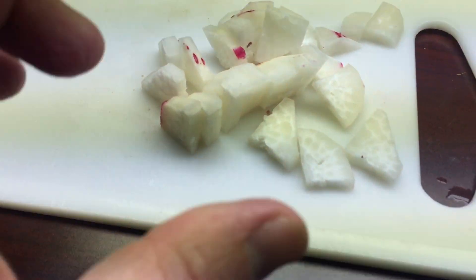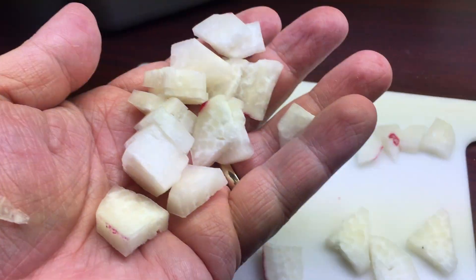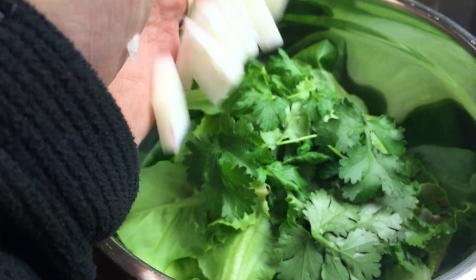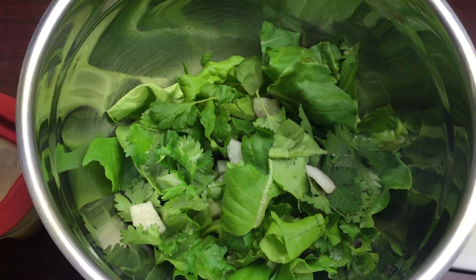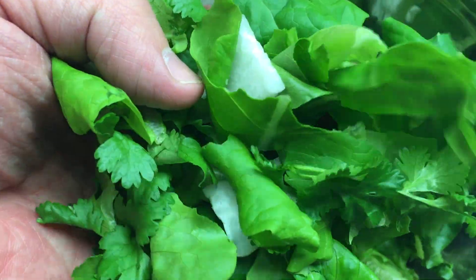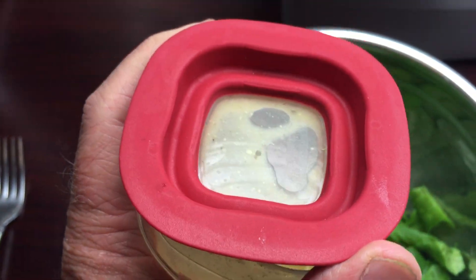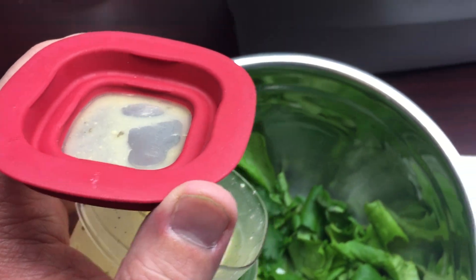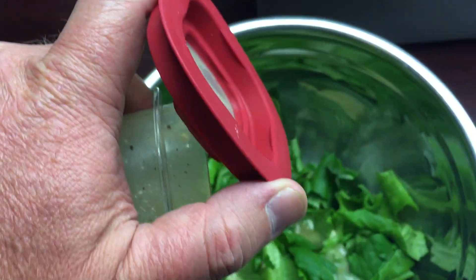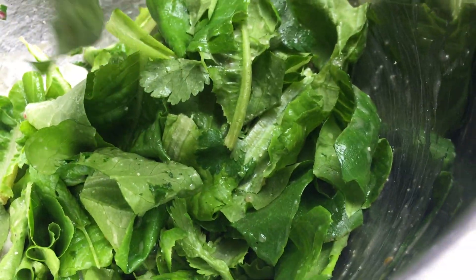Radishes this large tend to be spicy, but most of the heat's in the skin. So what gardening rules do you like to break?